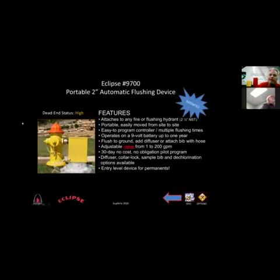This is the portable version called the 9700. It's designed to flush dead ends, but it's portable so you can move it around your system where you need it. A large city in Iowa has about 70 of these that they rotate through spring, summer, and fall. It attaches to a two-and-a-half-inch NST fire hydrant connection, runs on nine-volt batteries — you change them in the spring — and will run the entire season. The valve is above ground attached to the hydrant, so you bring it in during winter freezing weather. Water flushes through a diffuser in the bottom of the box to the ground.